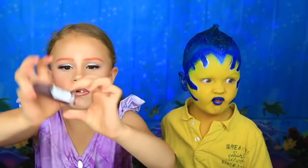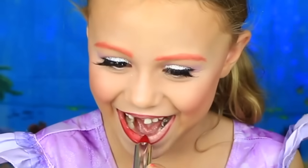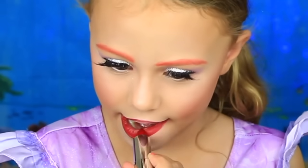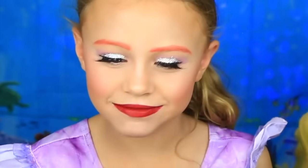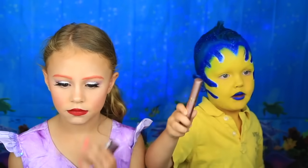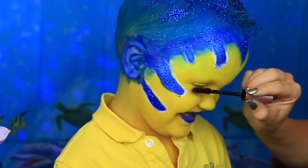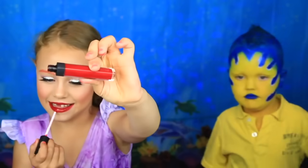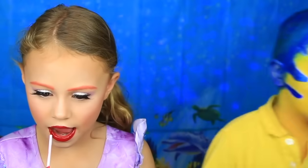Now I'm going to do the lips. This is from Maybelline in the color Rich Ruby. I'm going to do a little mascara. This is the Nars lip gloss. Now it's time for the wig cap and the wig.